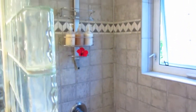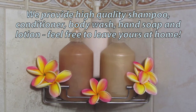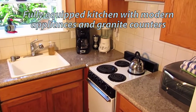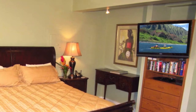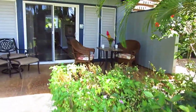The covered lanai on the Dolphin has a wonderful view of a garden area here.